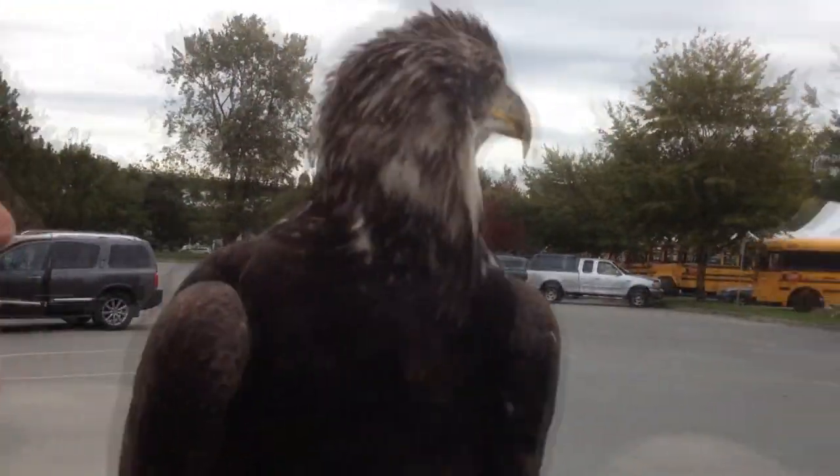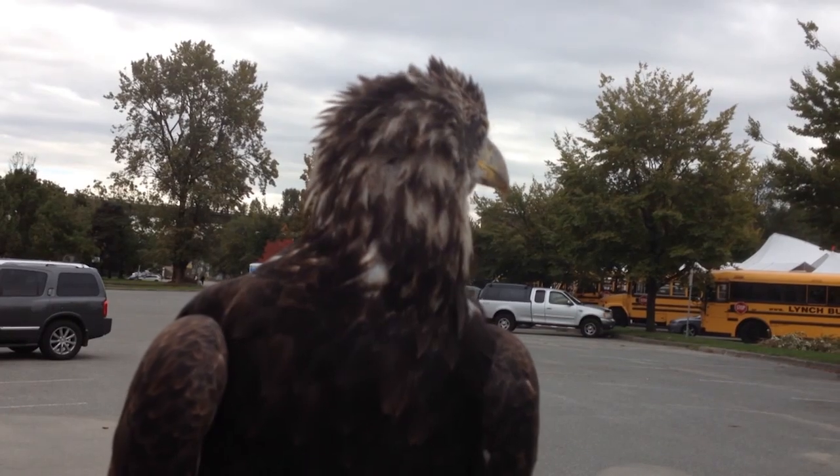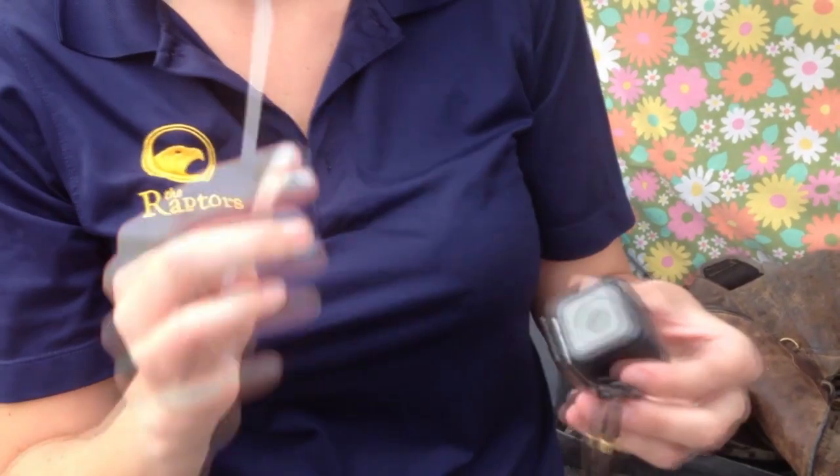Meet Hercules, a bald eagle who was raised by the Hancock Wildlife Foundation in British Columbia. This foundation is well known for their eagle cams — lightweight cameras that they're able to attach to the belts that the eagles wear.